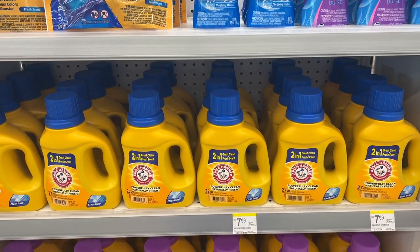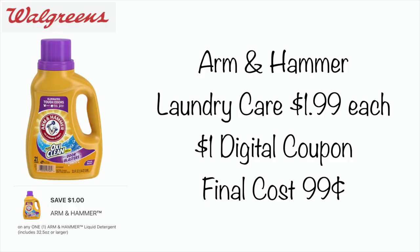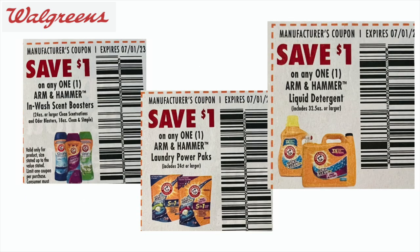We have the Arm & Hammer laundry detergent — the liquid, the scent beads, and the pods — going on sale this week for $1.99. We have dollar digital coupons, so you could pick one up for only $0.99. That is an awesome price for laundry care this week. Also in the $6.4 insert — I can't remember if it was the Save or the SmartSource — I did get some paper coupons, so if you have those you can really stock up on your laundry detergent and laundry care needs.